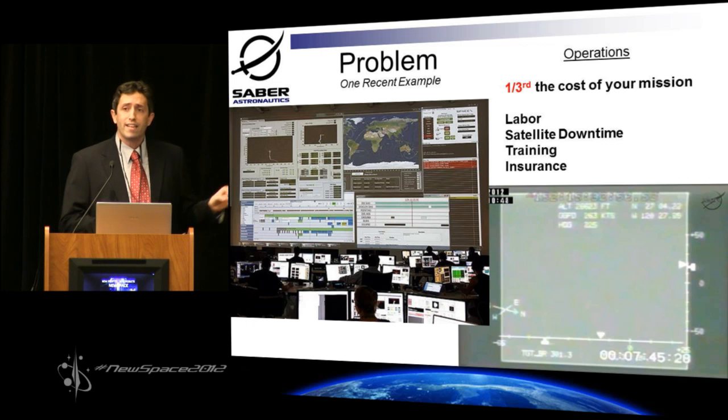Looking at this slide, you could see why. There's a lot of contextual information, there's a lot of data. And the more complex the satellite, the more data you get, which means you hire more people. And it's all 2D, so there's no context.